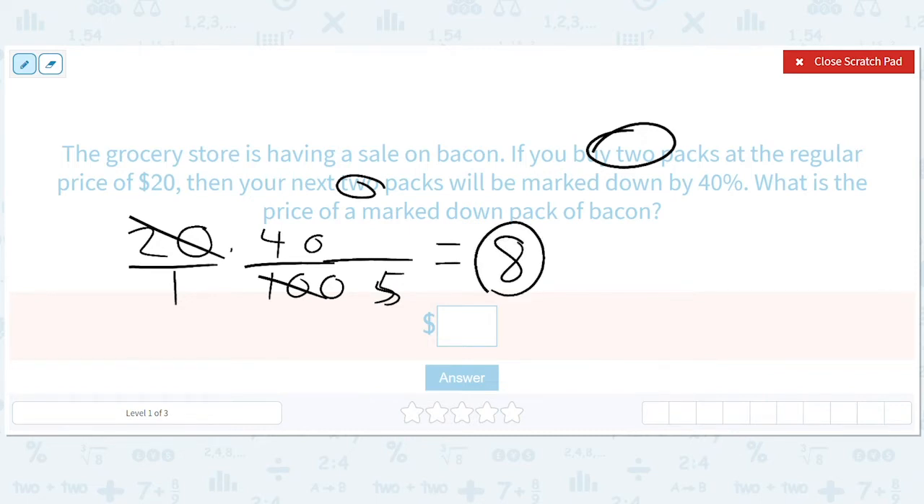So it's 20. What is the price of a marked down pack? You have to read the question — so 20 minus 8. It's not saying how much it will be marked down; it's asking what's the price of a marked down pack. So we know it's going to be $12.